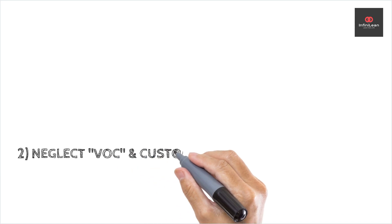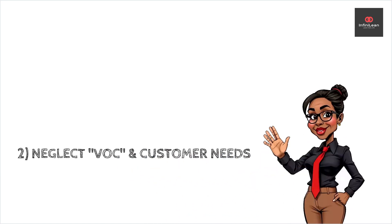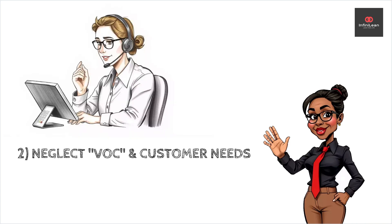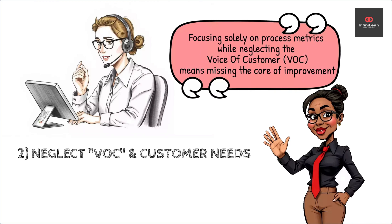Another frequent error is neglecting the voice of the customer, or VOC. Engineers might focus heavily on process metrics without considering the end user's needs and experiences. Lean Six Sigma is about improving outcomes, and customer satisfaction is central to this goal. Engage with customers, gather feedback, and tailor your project accordingly.